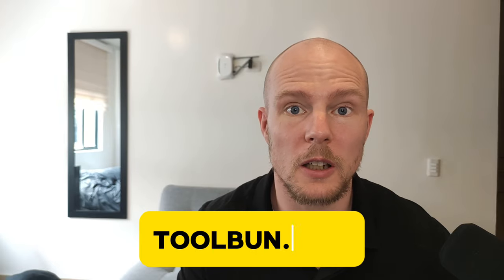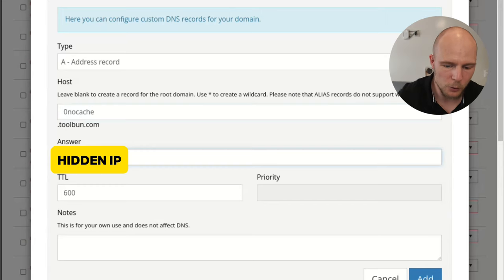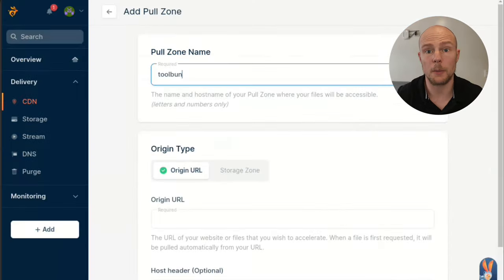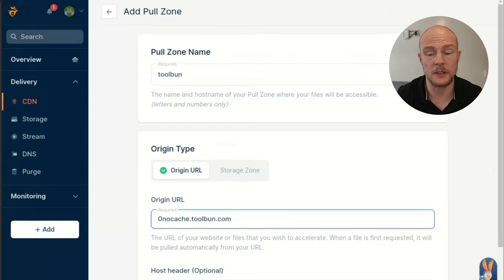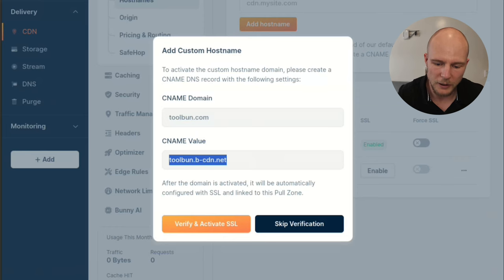Let's set up BunnyCDN — it only takes a minute. I have toolbond.com, which I would like to set up a CDN in front of. So I go to my DNS provider, I make a new A address record with zero, no cache, that goes to our IP — this goes outside the CDN. I set up a new pull zone on BunnyCDN, and then afterwards I set up my custom hostname and get my CNAME.